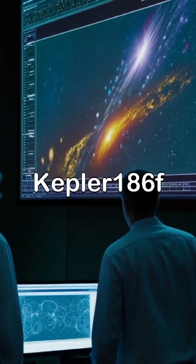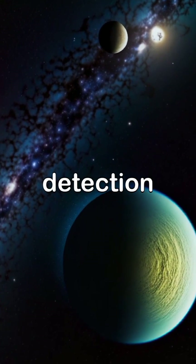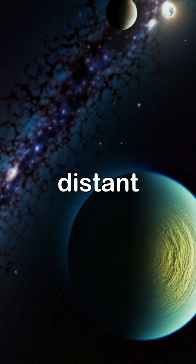The discovery process of planets like Kepler-1086F involves a dedicated team of scientists who employ various detection methods to unveil the mysteries of distant worlds.